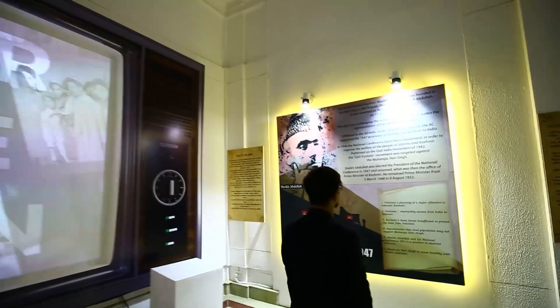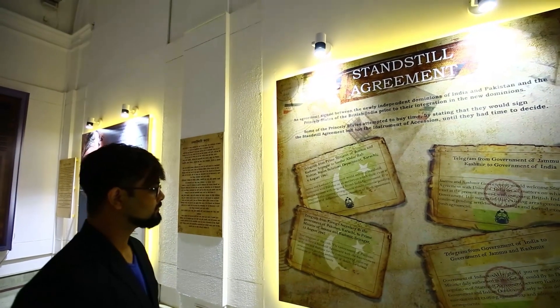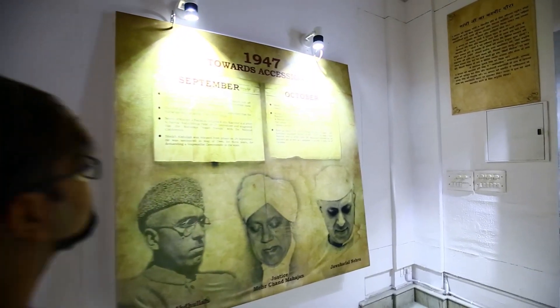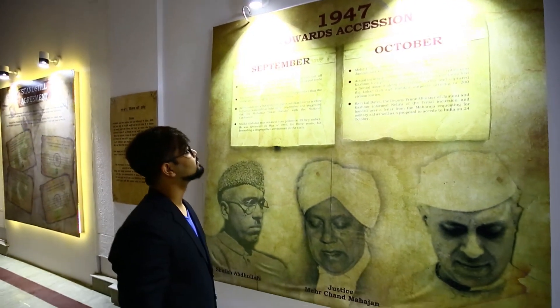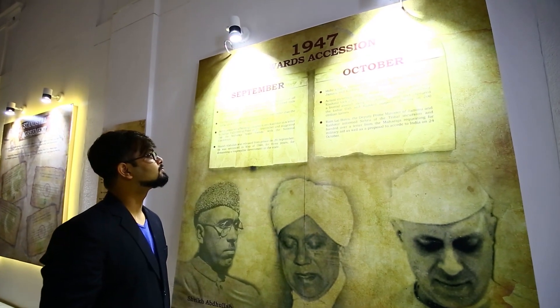Each hall has a mix of graphics and tech-based installations. However, each graphic has been designed in a way to give it a digital feel. For example, to mark certain important events, a calendar-shaped graphic is created highlighting crucial dates of 1947.